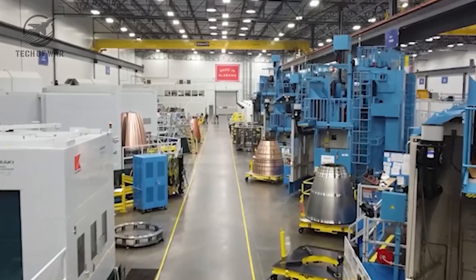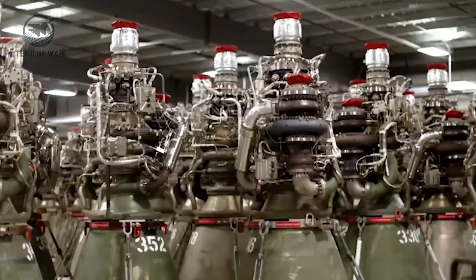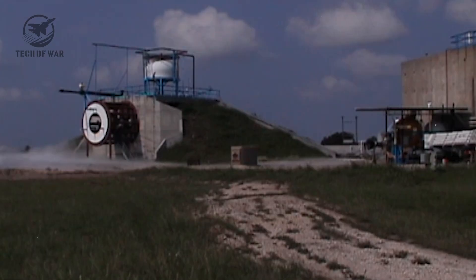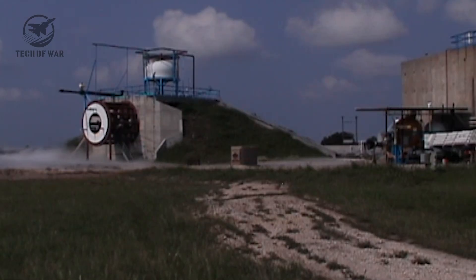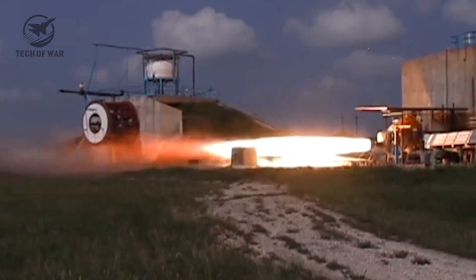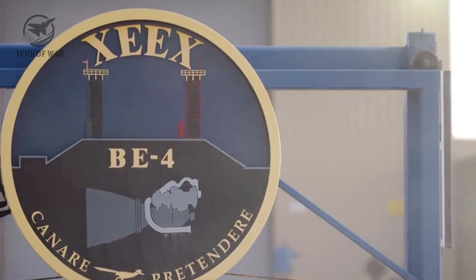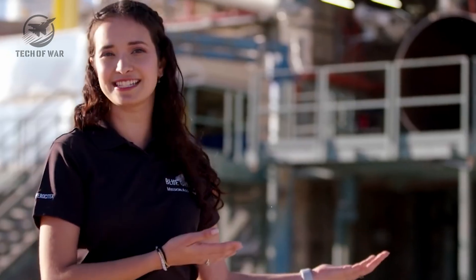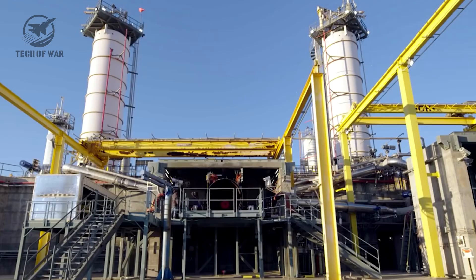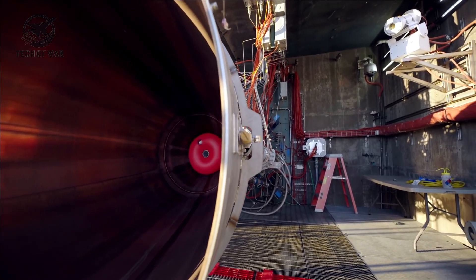It's not just a cool shot for the livestream — that frosting is a sign of how efficiently the engine deals with those ultra-cold propellants. Under that sheet of ice, Raptor 3 was hammering out roughly 280 metric tons of thrust, around 620,000 pounds of push. That's a big leap, nudging past Blue Origin's BE-4, which used to be the Methalox benchmark. The firing also showed off its improved thrust vectoring, or gimbal control.